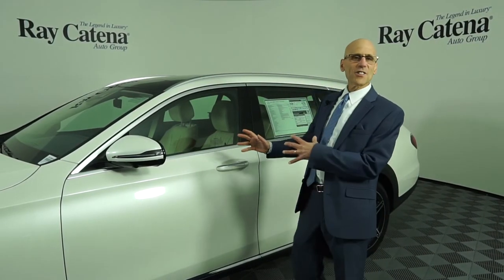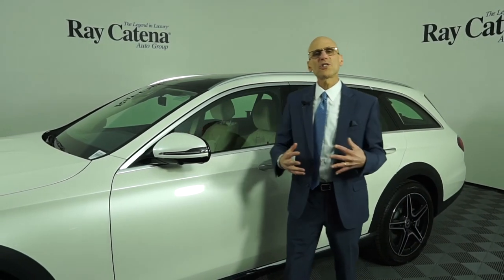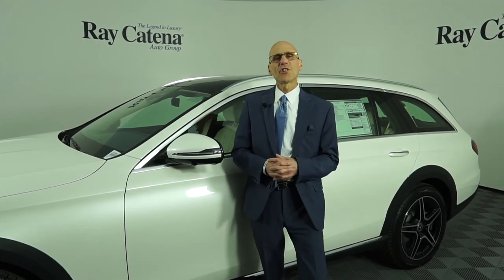There's so much more I'd like to talk about with this car. Call me or email me — Chuck Luciano at Ray Catena Mercedes-Benz of Edison. Let me show you how easy it is to do business with us. Thank you.